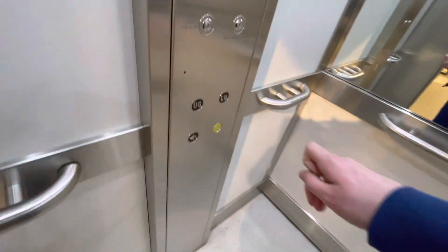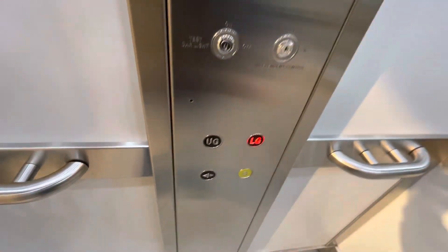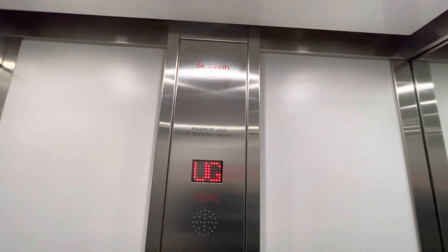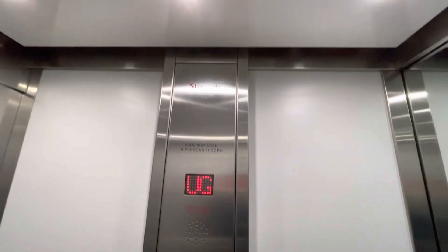Let's go in. Go down to the lower ground floor. Capacity 14 persons, 1,100 kilograms. Modernised 2016.